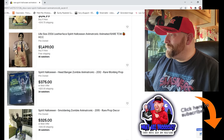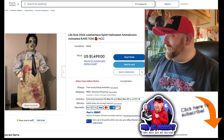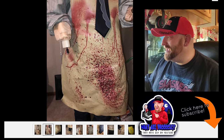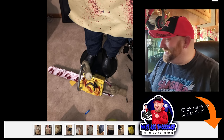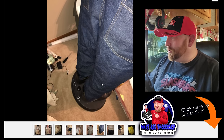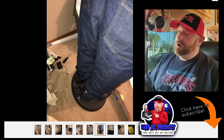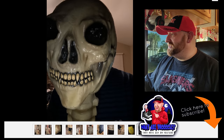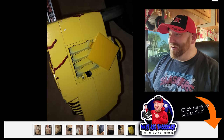Here is a life-size 2006 Leatherface — let's check this out. He's 1,500 bucks. He actually looks pretty good. Where are the hands? Oh, I see — the hands are on the chainsaw. He looks to be in pretty good shape. He's on that old oval base — I had a Michael Myers, Jason, and Freddy all on that same oval base with the knob you step on to activate them.